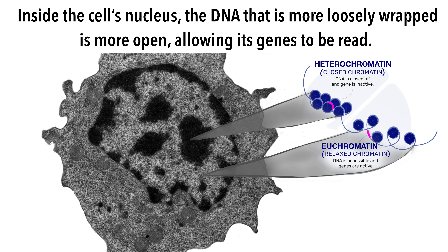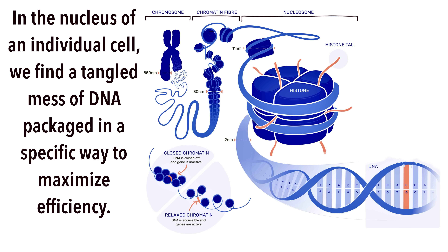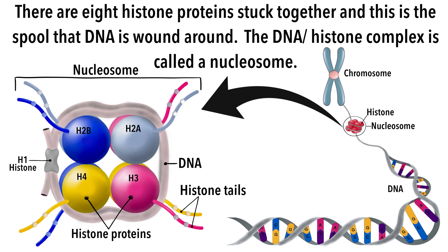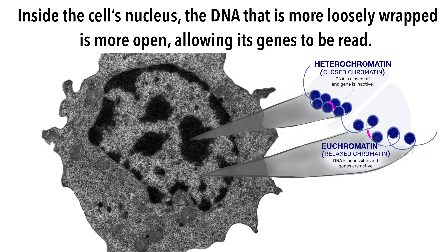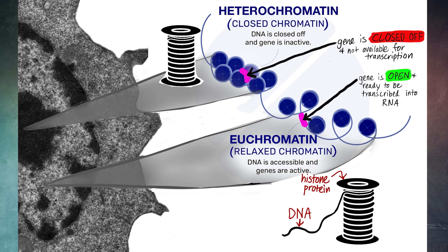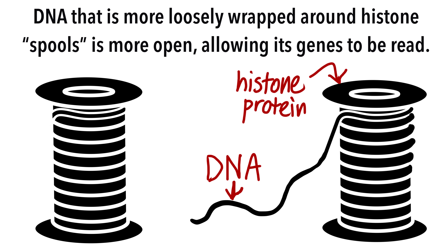Shrinking our perspective from the whole organism to the nucleus of an individual cell, we find a tangled mess of DNA packaged in a specific way to maximize efficiency. The DNA is like thread that is wound around spools, or groups of proteins called histones. There are eight histone proteins stuck together, and this is the spool that DNA is wound around. The DNA-histone complex is called a nucleosome. If DNA is wound loosely around the histone spool, its genes are accessible and can be transcribed into messenger RNA, or mRNA. Alternatively, if DNA is wrapped tightly around the histone complex, the genes are hidden and cannot be transcribed into mRNA and thus cannot be translated into protein. This is one layer of epigenetic control — how tightly DNA is packaged determines if its genes are active or not.